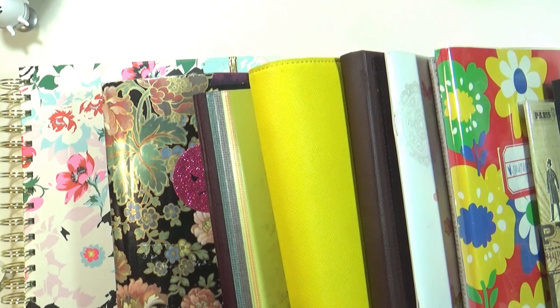Hi everyone, it's Sailor Mimsy. Today I'm just going to be showing you guys the notebooks that I used for planning, journaling, and tracking for 2016. I think 2017 is going to be pretty different.